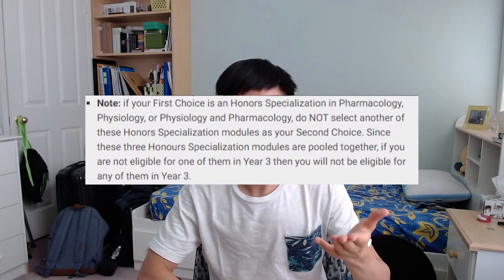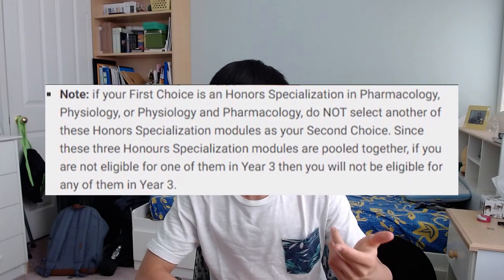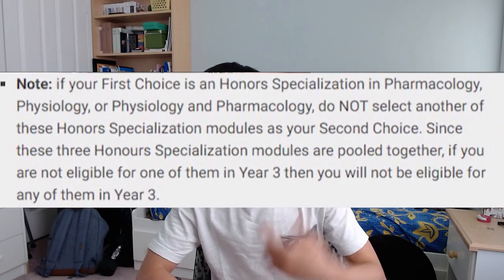And that's not something you should do because on the intent to register page provided in the description, they say that if your first choice is an honors specialization in pharmacology, physiology, and pharmacology, do not select another of these honors specializations as your second choice. Since these three honors specializations are grouped together, if you're not eligible for one of them, then you're not eligible for all of them.